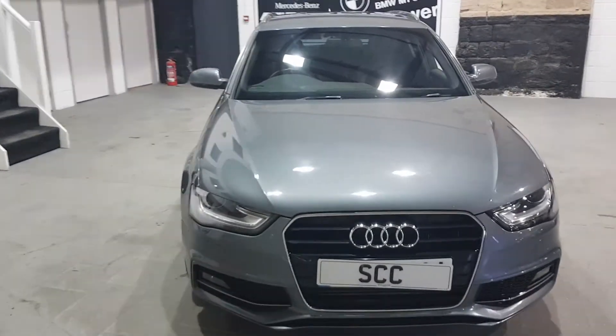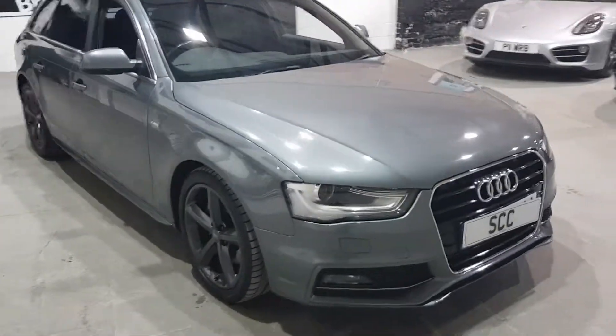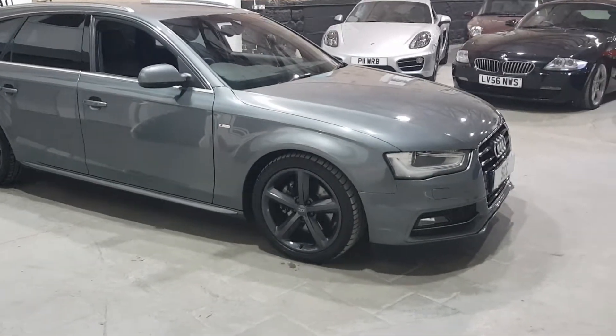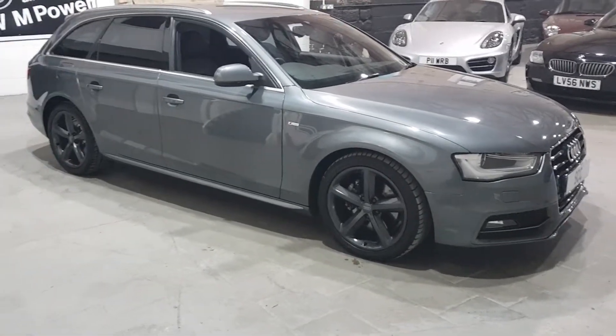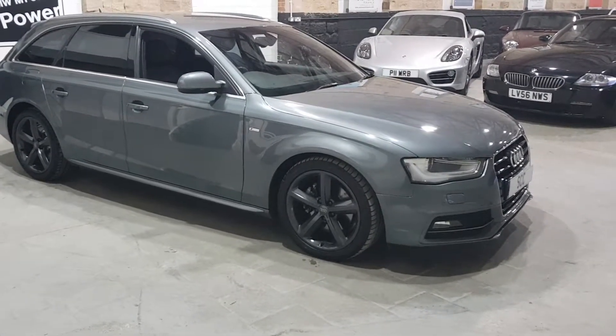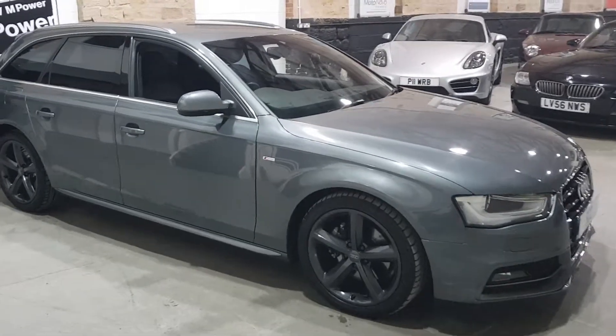So you've got the Bixenon headlights at the front, front and rear parking sensors with the graphic that comes up on the dash inside the car. We've got anthracite wheels, 17-inch S-Line standard wheels. These are in immaculate condition — they've just been refurbished by the previous keeper before the car came into stock with us here.